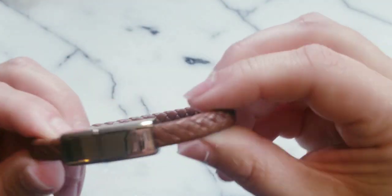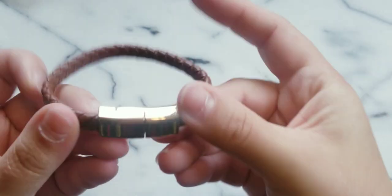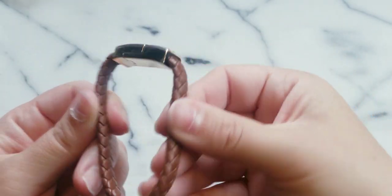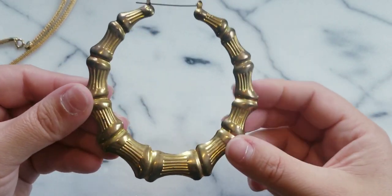Here we have what looks to be a leather band bracelet with no maker's mark. You could probably put some charms on it, razzle dazzle it up, make it look cute.